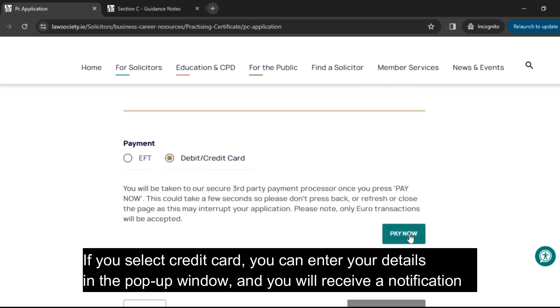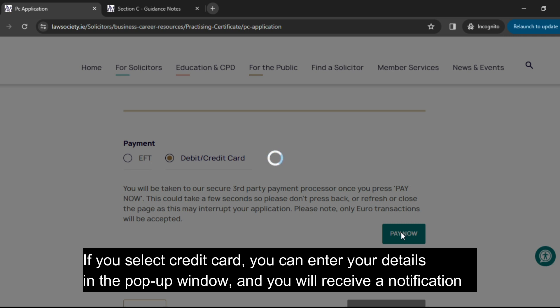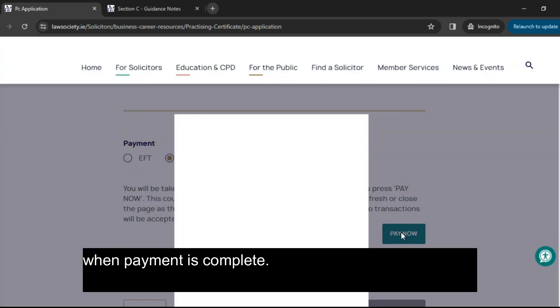If you select Credit Card, you can enter your details in the pop-up window, and you will receive a notification when payment is complete.